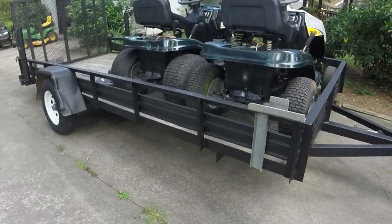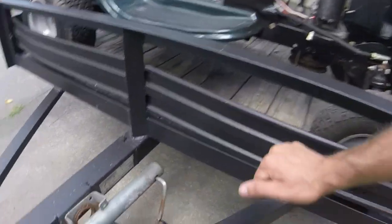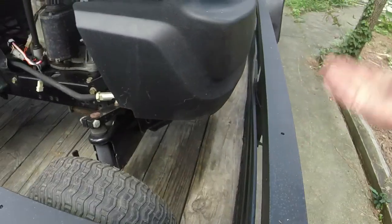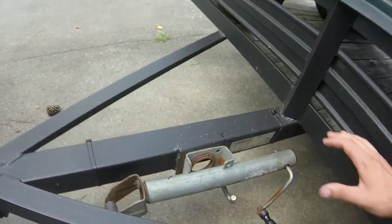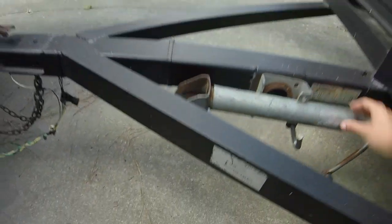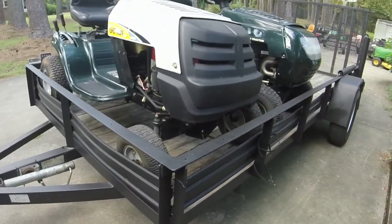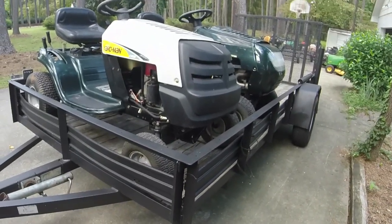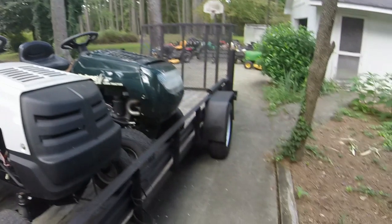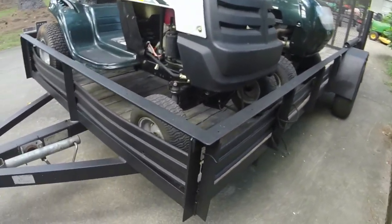I looked up the company that sells these trailers — A1 Hitch and Trailer Sales in Supply, North Carolina, which is near the coast. They build trailers like this new, actually. The reason I think this one's custom-built is because they don't have a 6x14 listed on their website. Those tubes back there seem to be original because the welds look real good on them. You can just kind of see the overall quality of the trailer.